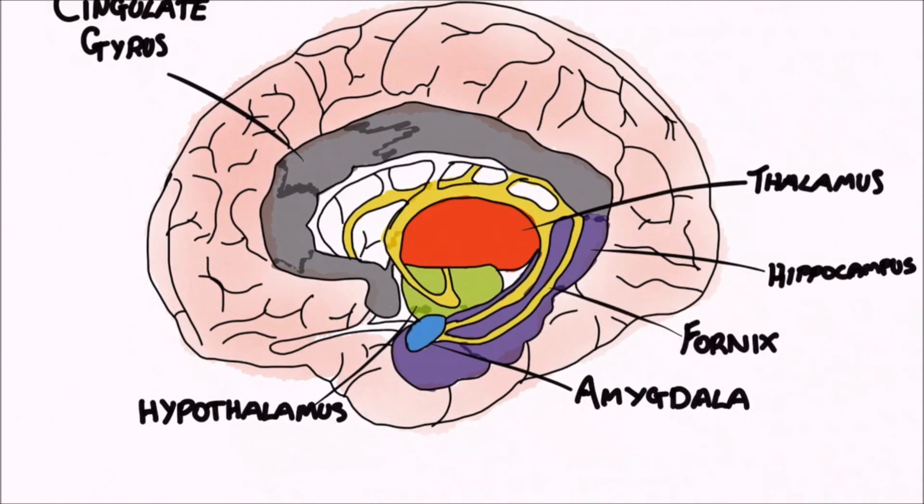The cingulate gyrus helps regulate pain and emotion, but is particularly involved in driving the body's conscious response to unpleasant experiences, and therefore the avoidance of negative consequences.